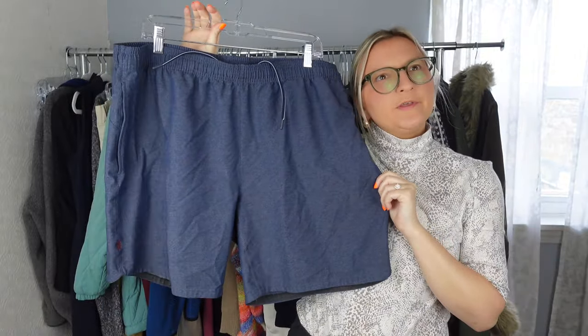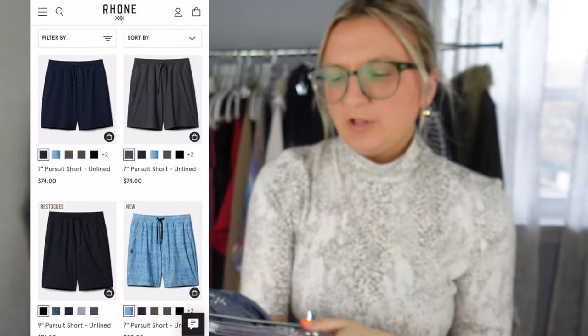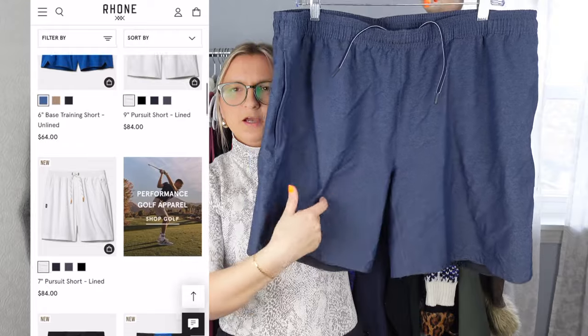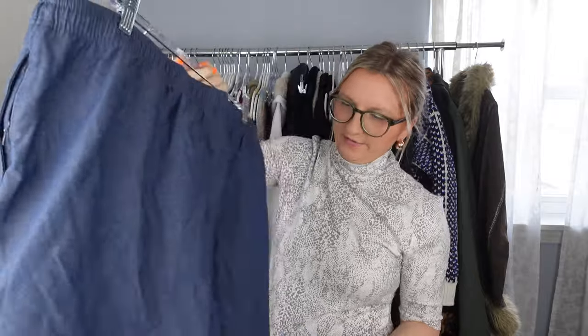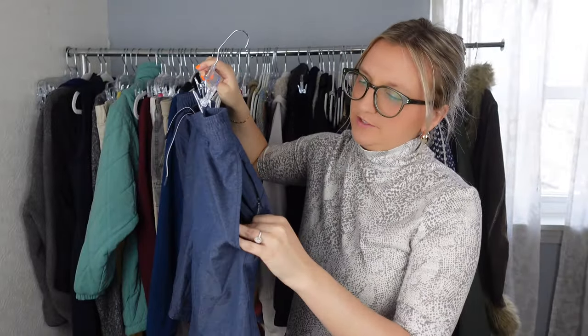I've never sold this brand before — it's called Roan. These are an extra extra large, the material feels great, and they're unlined with a seven-inch inseam. On their own website, these shorts go for $50 to $90, so I'm going to list them around $40 to $50. I think these are great and should definitely sell in spring or summer.